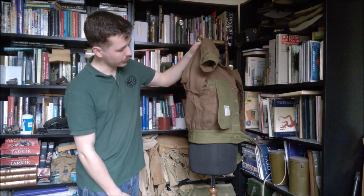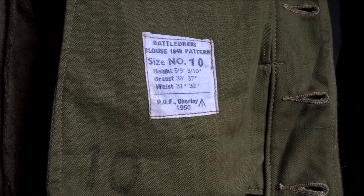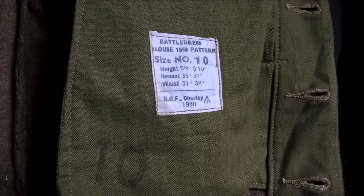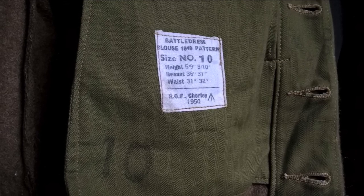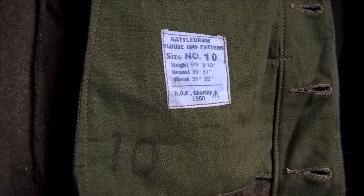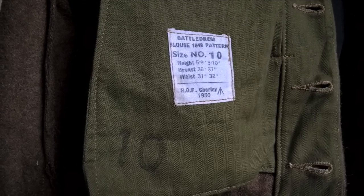Here you can see the label on the blouse — it reads 'Battle Dress Blouse, 1949 Pattern, Size 10', with sizing details beneath, then ROF Chorley 1950, which is the date of manufacture. Size 10 is also stamped directly onto the lining material. You can also see the detail of the lining material itself, which is herringbone twill in a green colour as opposed to the standard khaki drill material — just a manufacturing variation, but slightly interesting to note.